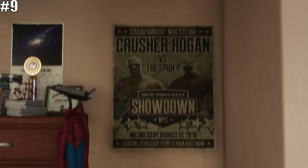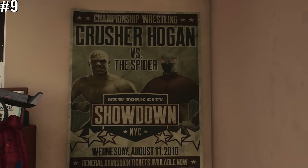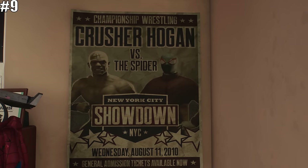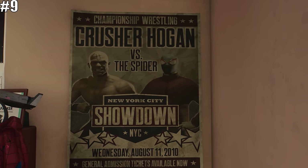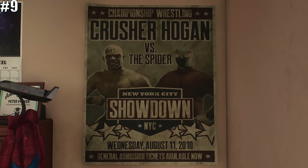Finally, it's really cool to see that Peter still has posters of his early days as Spider-Man — or maybe I should say the Spider, as he was competing in wrestling matches, most famously against one Crusher Hogan.